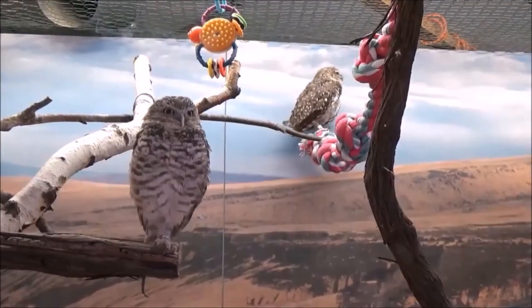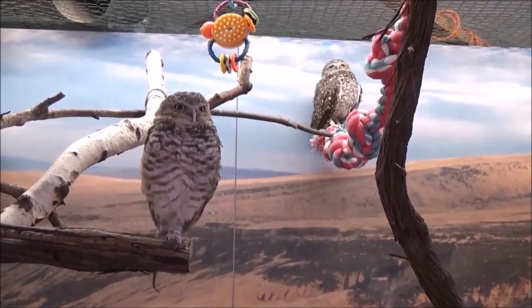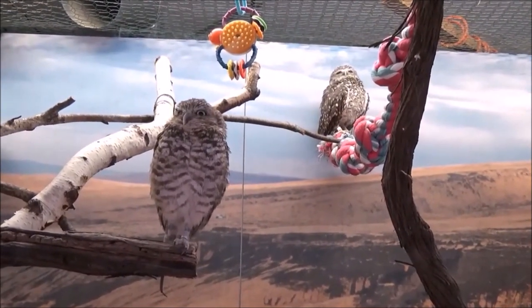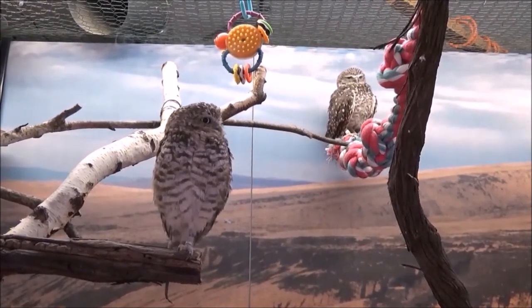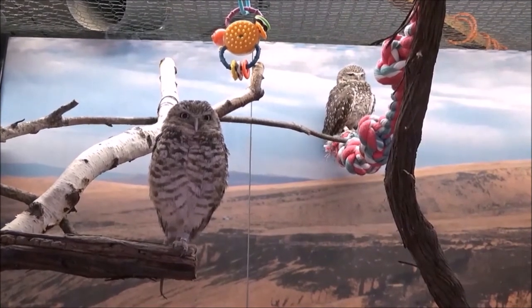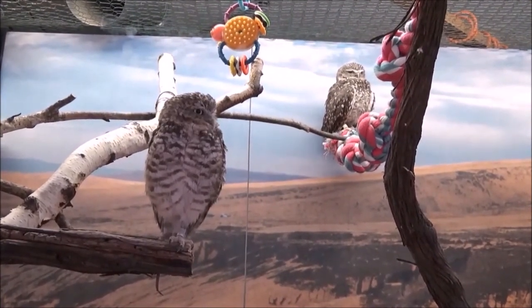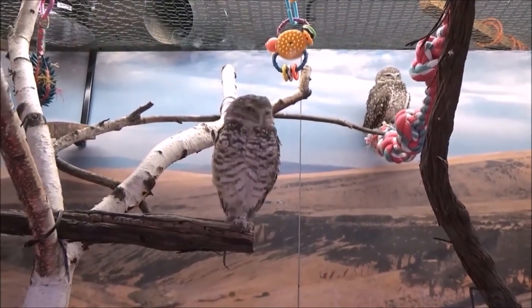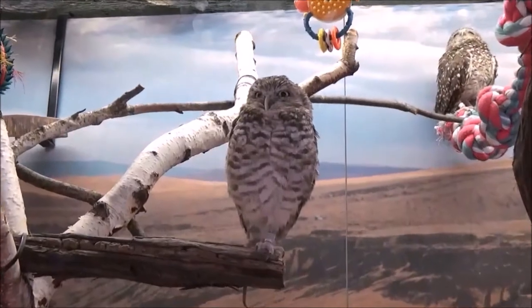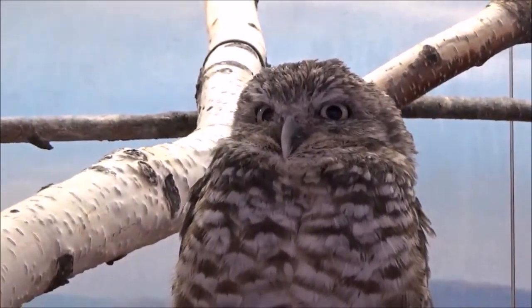These owls are small and sandy colored with bright yellow eyes. They live underground in burrows they've dug themselves or taken over from a prairie dog, ground squirrel, or tortoise. In their grassy and open habitats, burrowing owls hunt small mammals such as moles and mice during the late spring and early summer. Later, they switch to insects, especially grasshoppers and beetles.